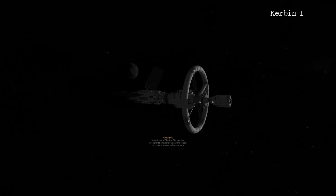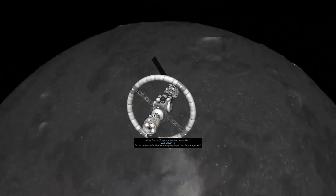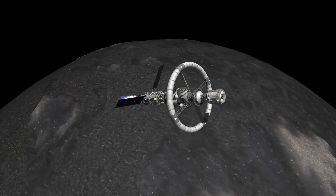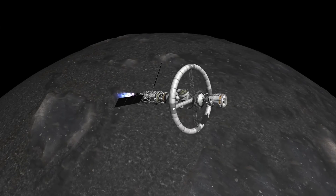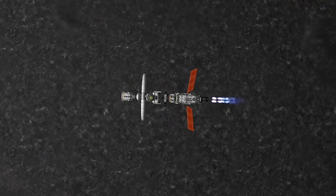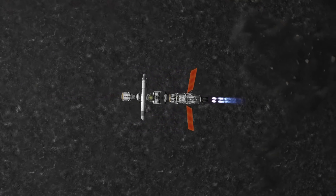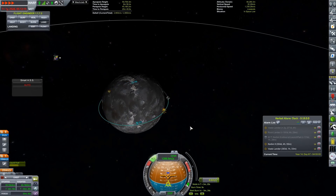We are going to leave that now and come back to Kerbin 1, which has indeed already arrived at Scaife. We are firing up those four Lanter nuclear engines to try and capture us into orbit. So obviously I am using nuclear engines for this, so the burn times were really long - I think it was about a 10-minute burn to actually capture us into a nice low orbit of Scaife.